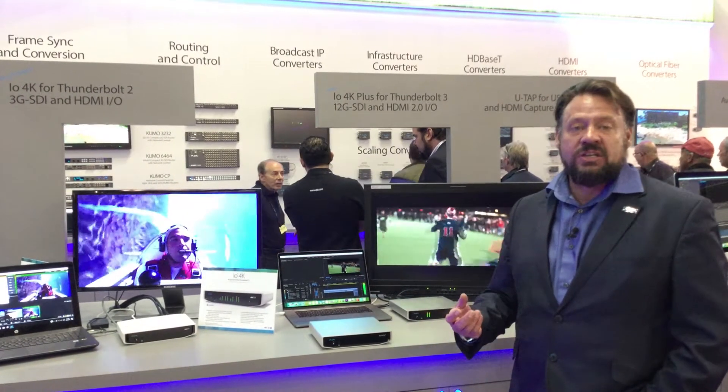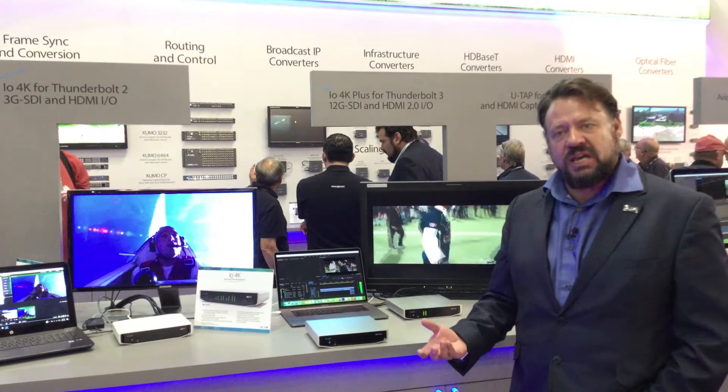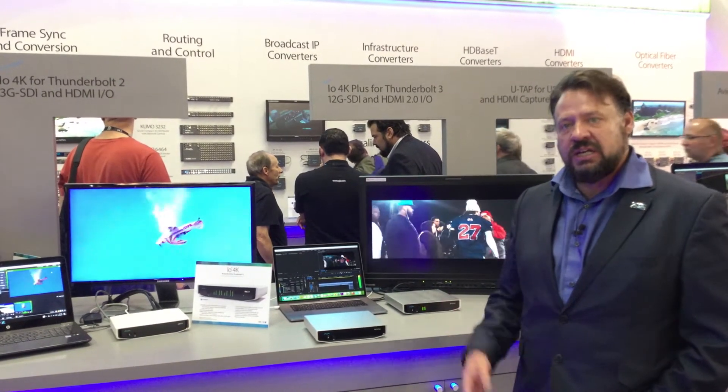The whole point of having 12G SDI is to simplify your cabling, handle high frame rate, high raster size, and of course also help you move into HDR workflows, which is a growing need as we move forward.